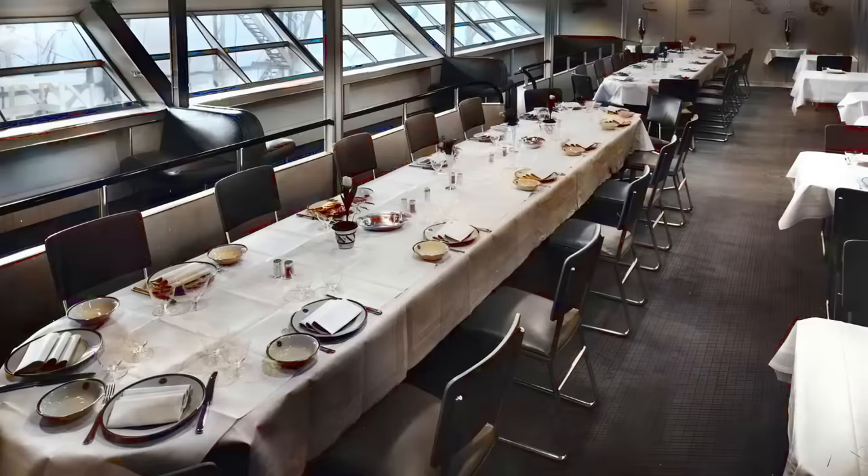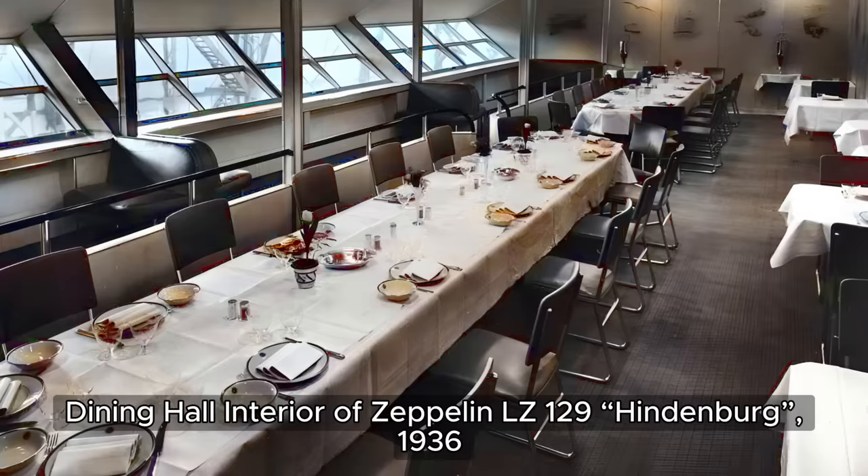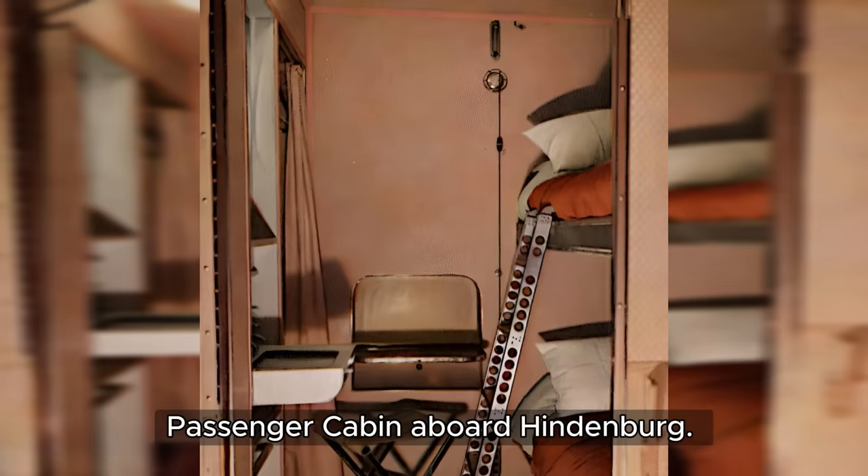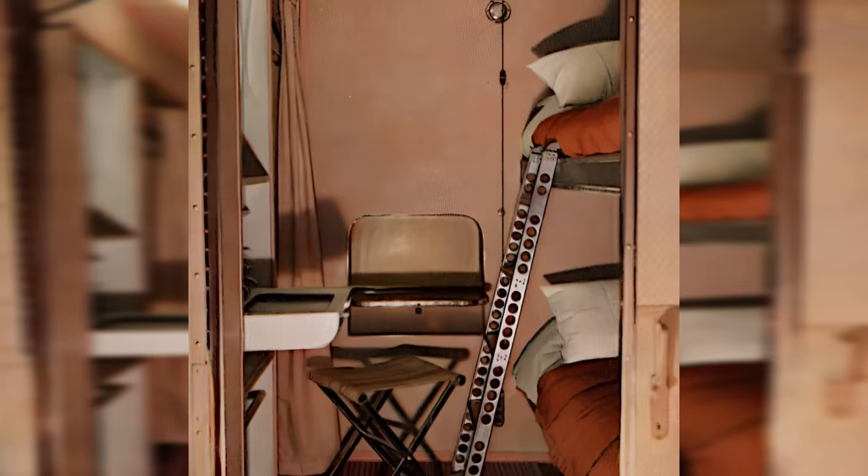The real stars of A Deck were the grand public rooms. Imagine a posh dining room on one side, perfect for social gatherings during meals, and on the other side, a relaxing lounge and a dedicated writing room. Each cabin offered a call button for superior service, a small desk that folded down when needed, a wash basin with hot and cold running water — all very modern for the 1930s — and even a tiny closet to hang a few clothes.